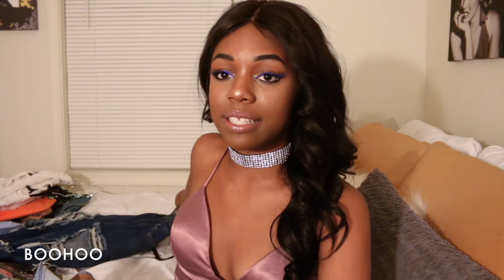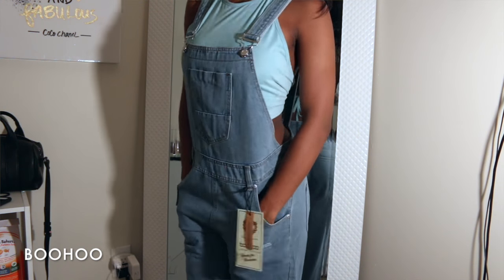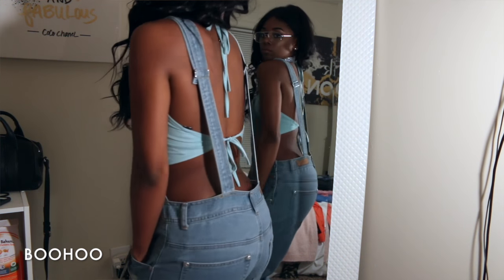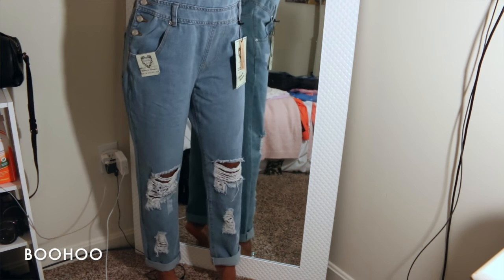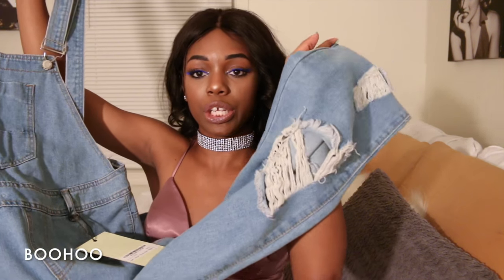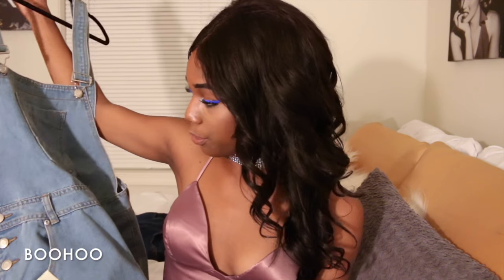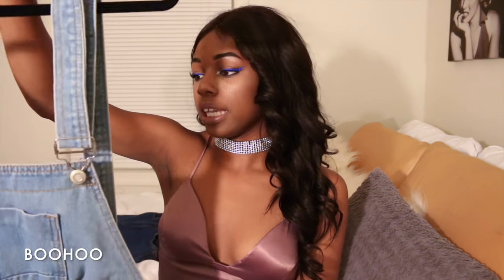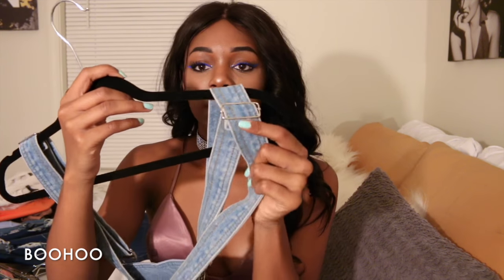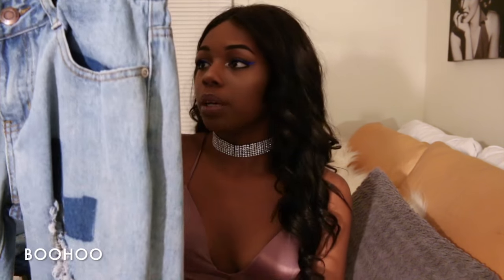I also got these overalls from Boohoo — a medium wash with tears on the legs, not as many as the other ones. These are really cute too. I do need to adjust the straps, which you can do on them.